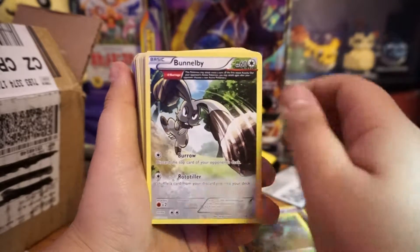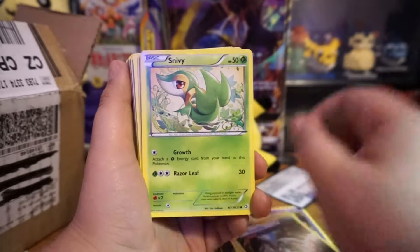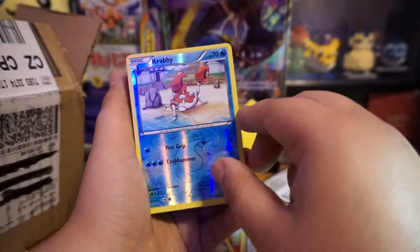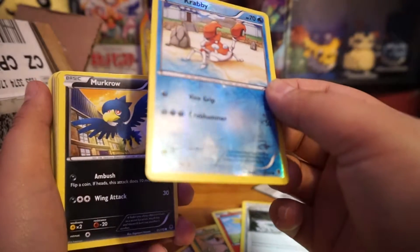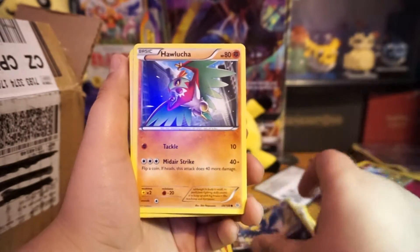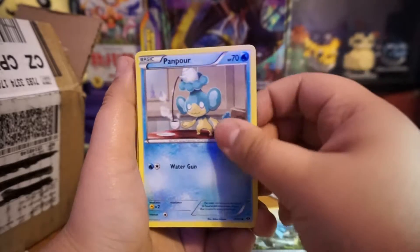You might get some rares or some holographics, but this is basically stuff they had laying around and decided to throw in the box. Don't expect them to be in any good condition — like this Crabby reverse, there are scratches everywhere on it. Poor Crabby. But it looks like there are some good cards here as I'm seeing some cards I haven't seen before.